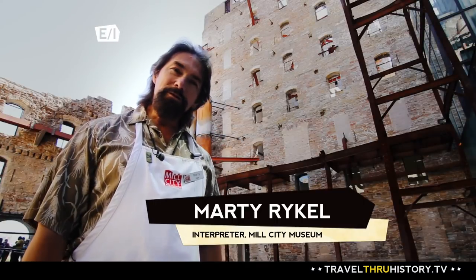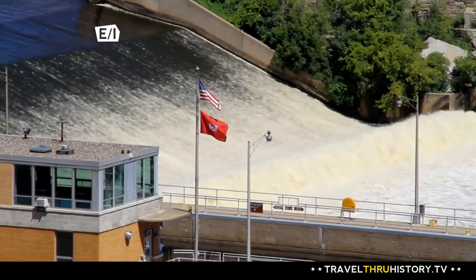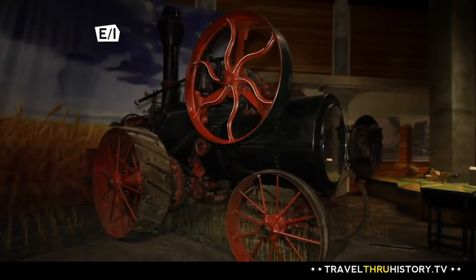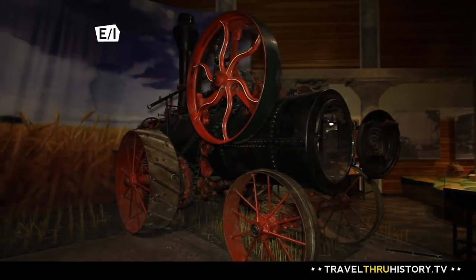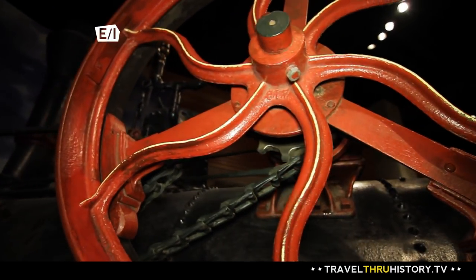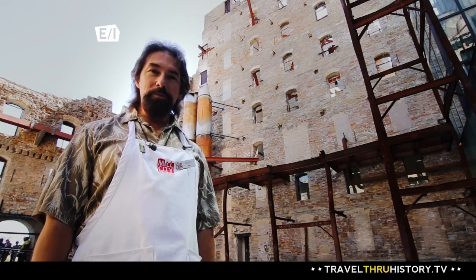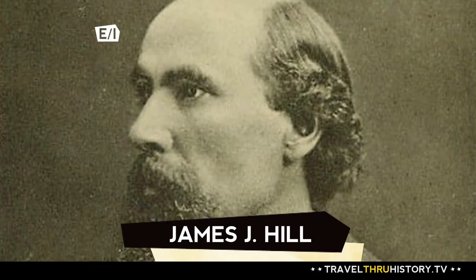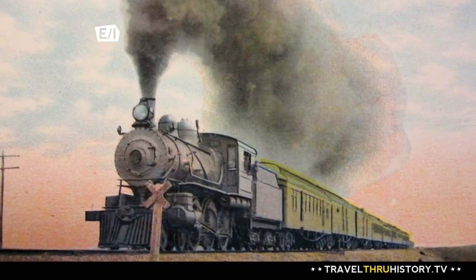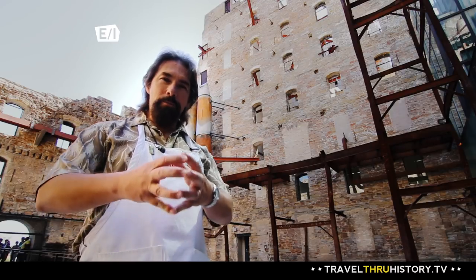There was a certain synergy that occurred here that allowed this place to become the flour milling capital that it did. You had the waterfall out here in the river which provided power. You had technology — this is the mill in which they helped create the gradual reduction process, which revolutionized the flour milling industry. And you also had transportation systems coming in this way: people like James J. Hill with his Great Northern Railway, and the Washburns with their Minneapolis and St. Louis. All of these items came together to create a really vibrant city.